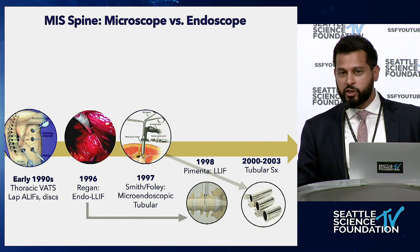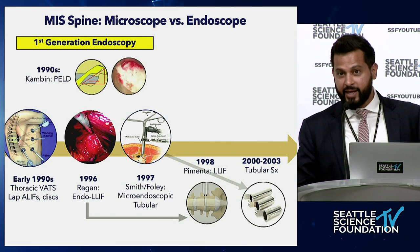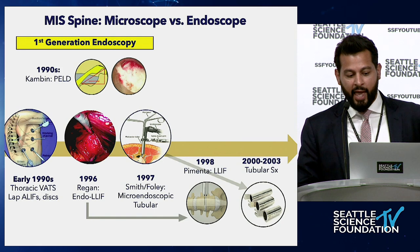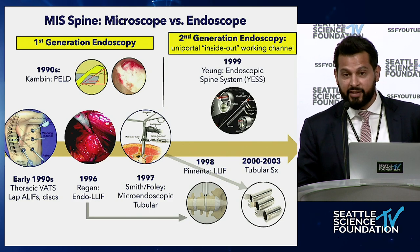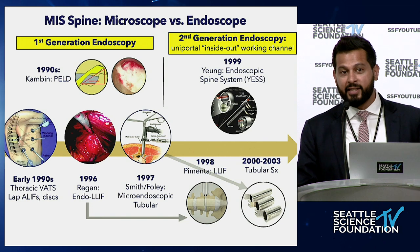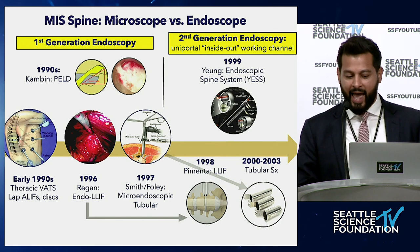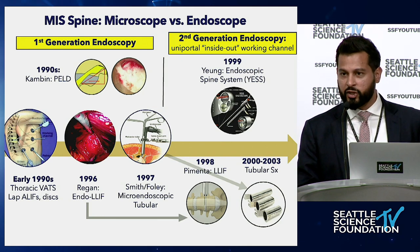The initial fervor for cameras was beaten by the microscope, but in a parallel world the first generation of endoscopy was still developing. In the 1990s, Kambin finally converted the percutaneous nucleotomy to be able to see what you're doing — put the cannula in, take some disc out, then see what you did. That was before the working channel endoscope concept. It wasn't until Tony Young in 1999 developed the endoscopic spine system — we actually have Tony's son here today. The idea evolved from the first generation of just sticking things in discs to the working channel, where you can see your instruments going in. That was the uniportal working channel, the precursor to what we do today.